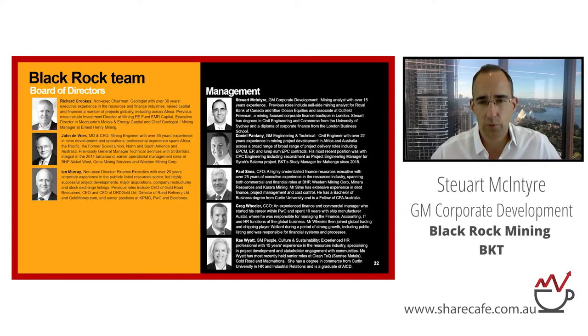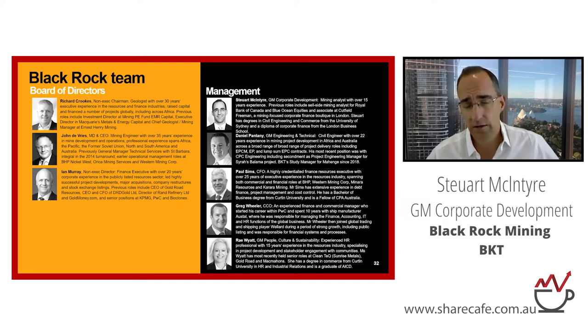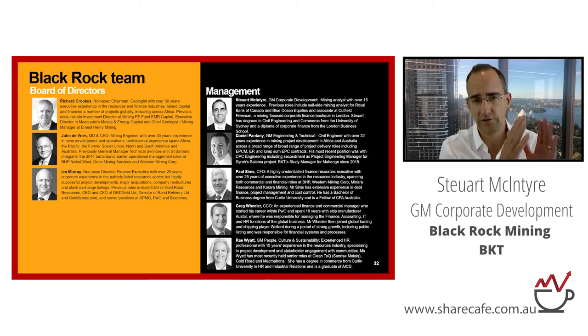We have a very strong board and management team. I won't go through all the details — this is on our website. But a couple of key details: Daniel Pantanay, in terms of execution of the project, has been building mines for about 25 years. He used to work at CPC Engineering, which built Syrah's Balama Graphite Project in Mozambique. He was seconded to Syrah and worked on the project from front-end engineering design all the way through to commissioning. There were lessons learned during that process which are actually baked into the design of our project, because he's been the study manager for Mahenge since 2018.